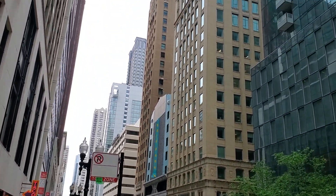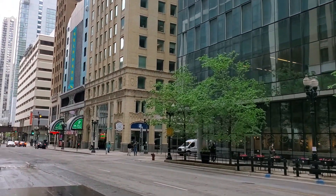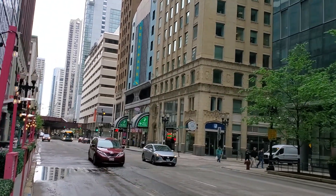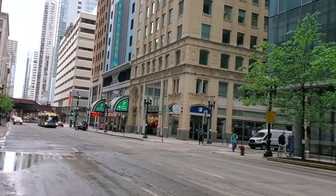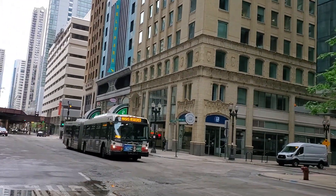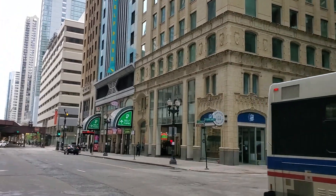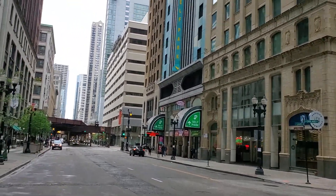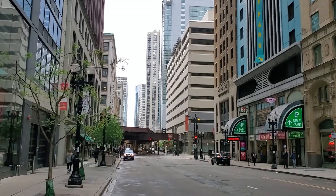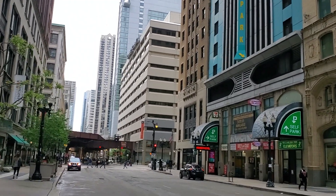So this is Lake Street. I'm just walking in the middle of the street so I can give you a nice panoramic footage. On both sides of the street you have beautiful buildings right here. Look at that, and then you see the elevated tracks on top there. See if we can see any trains go by — it's like Lake and Wabash over there.